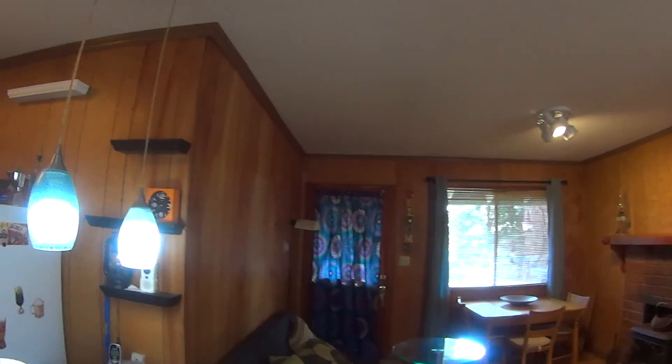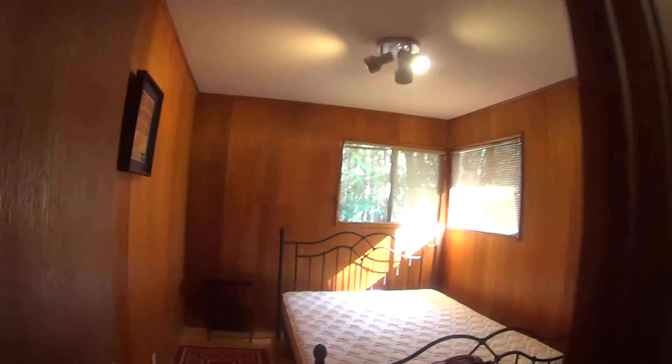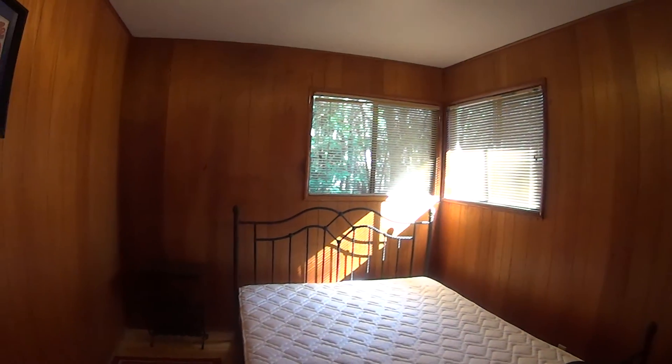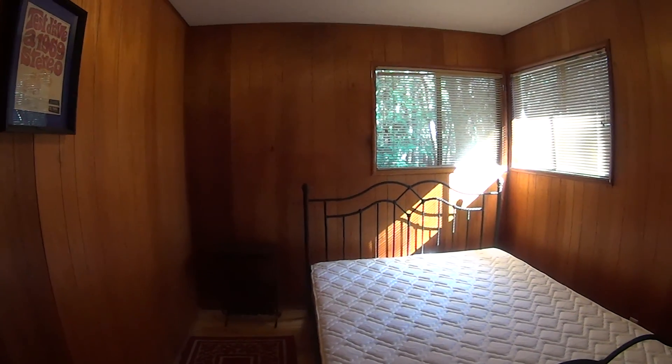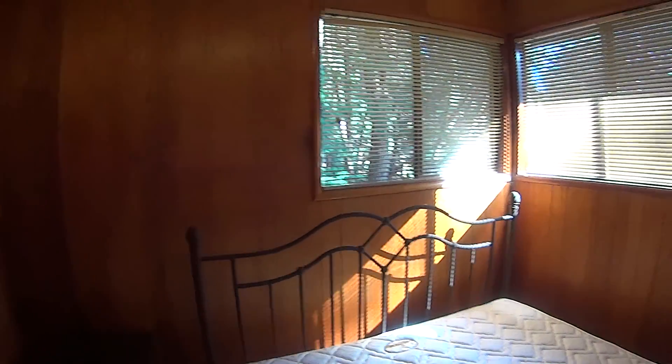Yeah, even the beds and everything — bunk beds and this bed, this one's brand new. You can do a search for my other videos for cabin remodel and you'll see there's probably like a half dozen, maybe more, videos on it. Most of the work was in the bathroom here.